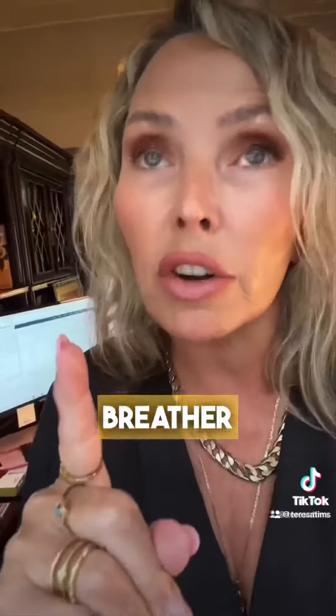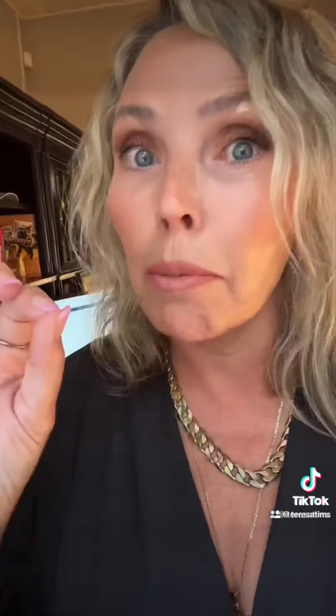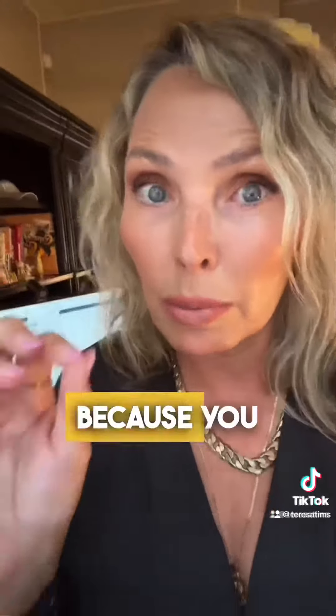It gives you a one-year breather, and whatever unused portion of the buy down you don't use because you refinance, you get it refunded.